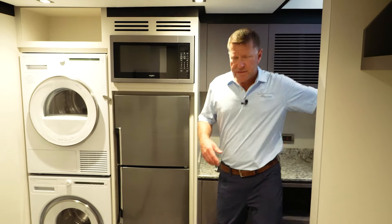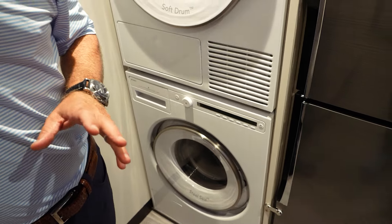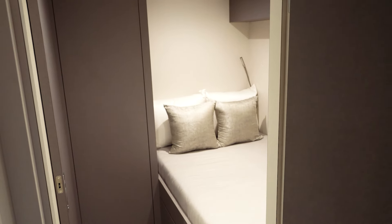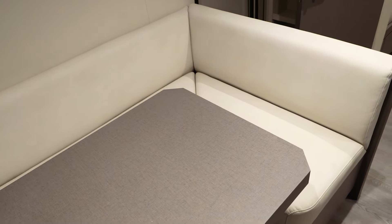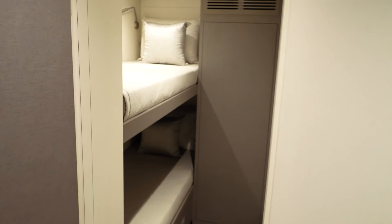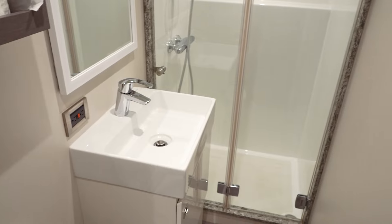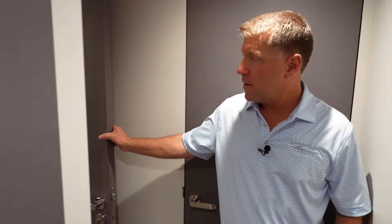We are entering the 32E Ocean Alexander crew quarters. As we come into this area, one of the things you're going to notice is they have their own large refrigerator, microwave, and washer and dryer. There are three cabins here for a crew of anywhere from five to six. This is the captain's quarters with his own private head. Past this dinette area where they can sit and relax, we also have bunks in this room. Between the next stateroom and this one, these two staterooms for the crew share a bathroom, and then behind here there's one more bunk room.